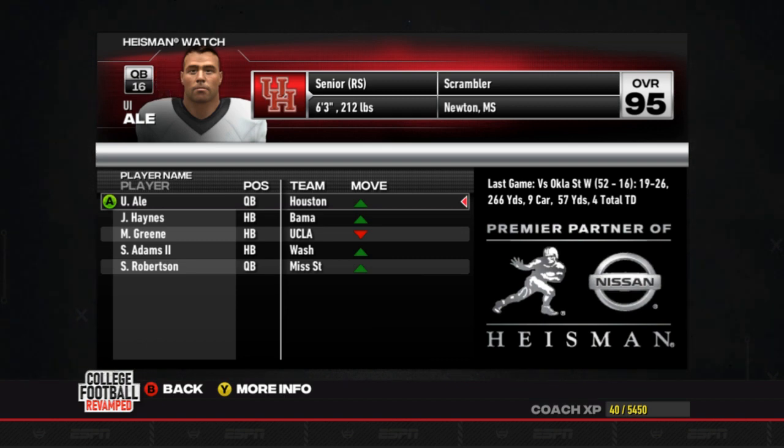That's going to be good enough to move him to the top spot, so we're going to try to keep feeding him for the rest of the season, see if we can't get him to win this award. Let's go ahead and look at this week's matchup against Texas Tech.